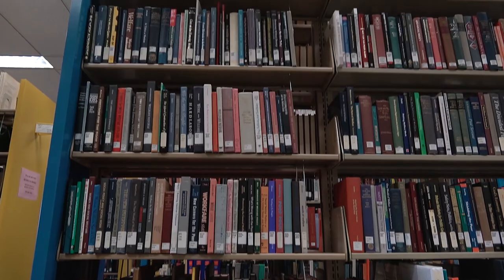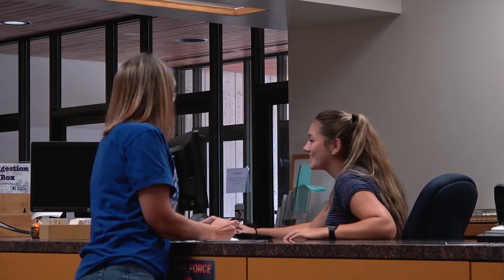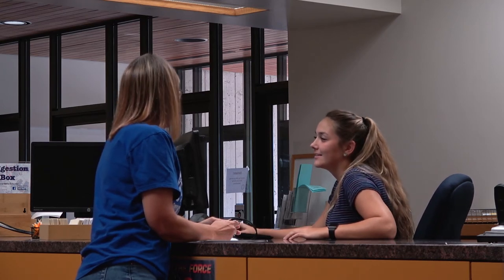Students can access physical materials at the library or online through their quick search and internet catalogs. Check out materials with a simple swipe of a student ID.